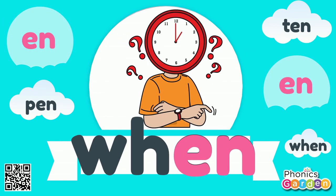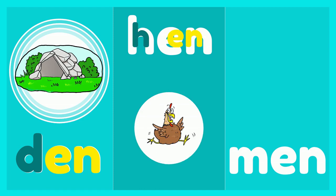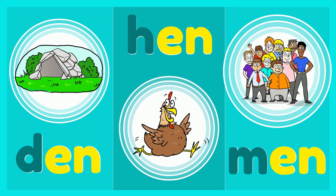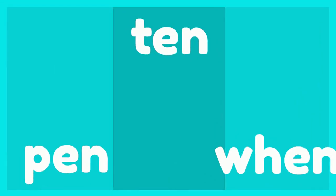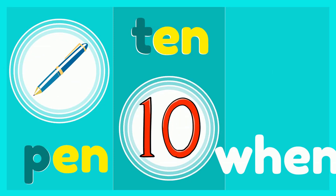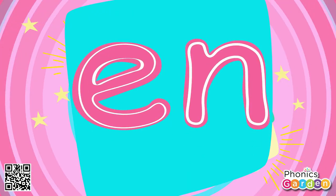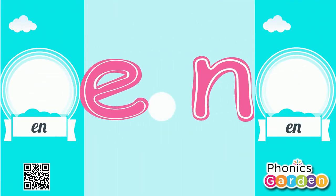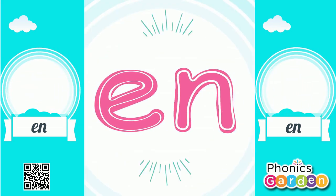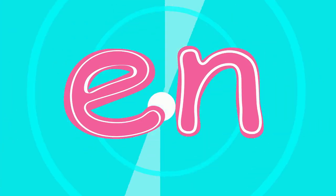E-N. Let's rhyme when. The N sound is E-N-N. E and N make N. The N sound is E-N-N.